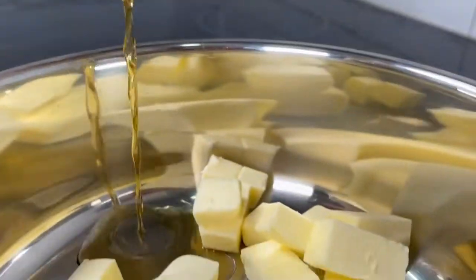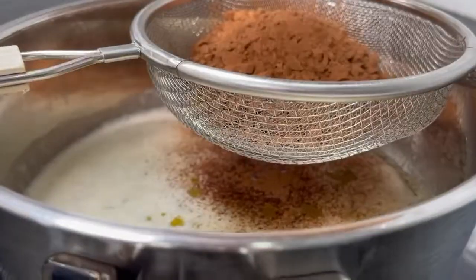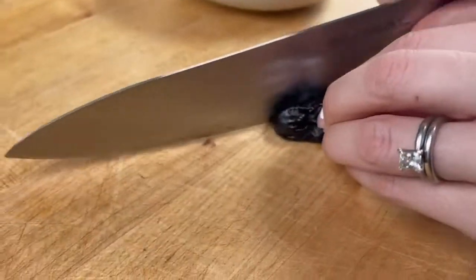Don't tell anyone, but this decadent chocolate cake is hiding a big secret, and you're going to love it. Want to know what it is? It's prunes.